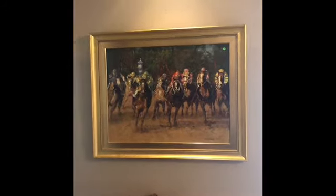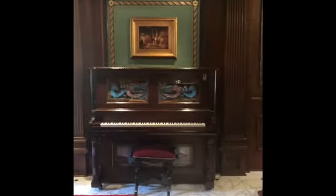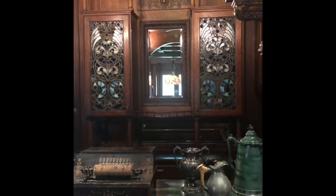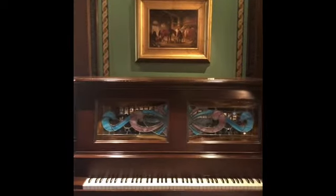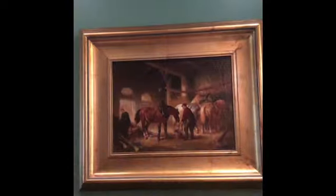That's the solarium in there, and we're still working on setting up that room. But I have to take you in here — this is one of the bars. I should turn on the lights in those stained glass cabinets; they're just gorgeous. Beautiful player piano. More artwork.